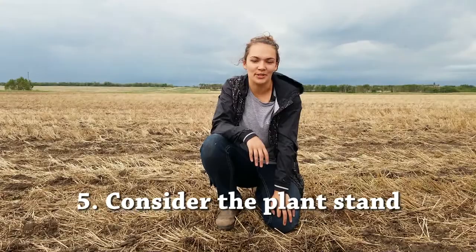You also want to consider what your plant stand is — you can watch our weekly video on how to assess your plant stand in canola. If you have a plant stand on the lower end, you can't afford to lose any more plants. But if you're in the upper range — nine to ten plants per square foot — that gives you a little bit more leeway, and losing a few plants won't result in yield loss.